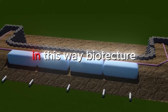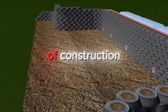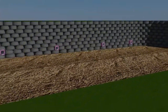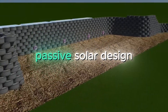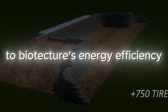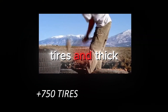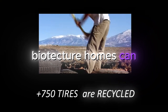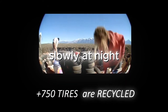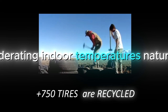Even human waste is treated as a resource, cycled through botanical cells to become nutrition for food-producing plants. In this way, Biotecture not only reduces the environmental impact of construction, but actively turns waste streams into valuable inputs. Thermal mass and passive solar design are also key to Biotecture's energy efficiency. By using dense materials like earth-packed tires and thick adobe walls, Biotecture homes can store heat from the sun during the day and release it slowly at night, moderating indoor temperatures naturally.